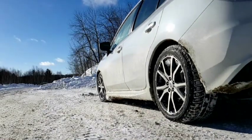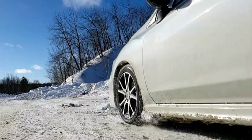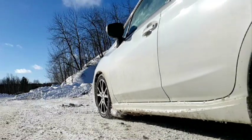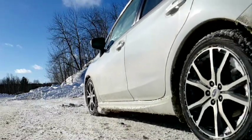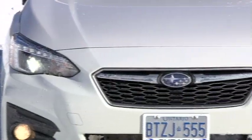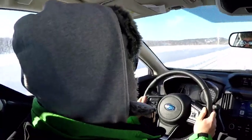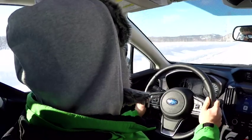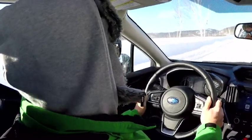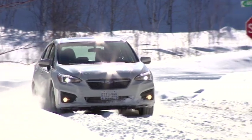Braking power is adequate and the pedal is precise, though hard panic stops on slippery surfaces see the Impreza slip and squirm around more than I'd like. Some competitors do a better job of ensuring they stop in a straight line. Other notes: the headlights are bang on — powerful, clean white and highly saturating of the road up ahead — and I will confirm that she fires up at 30 below like a champ even if you don't plug her in. Gripe: I wish this thing had a sixth gear to help keep the revs down at highway speeds.